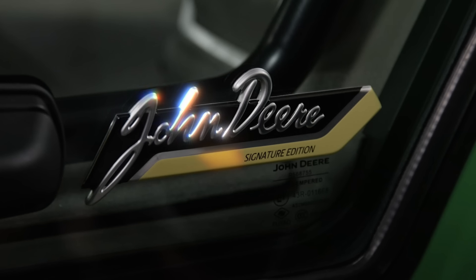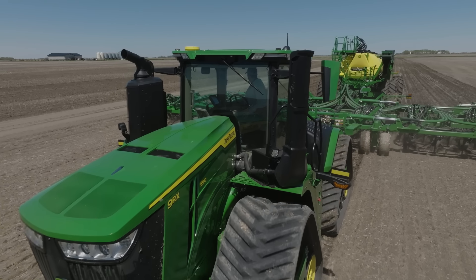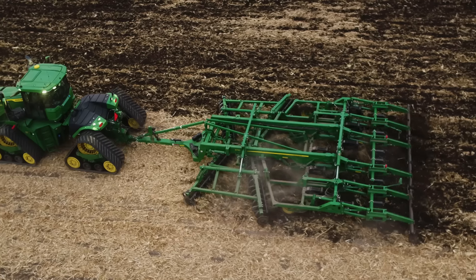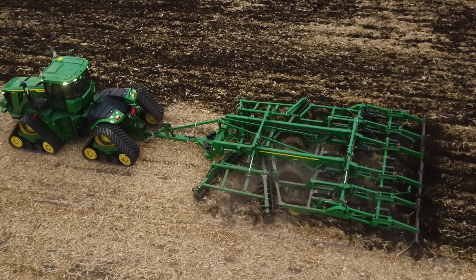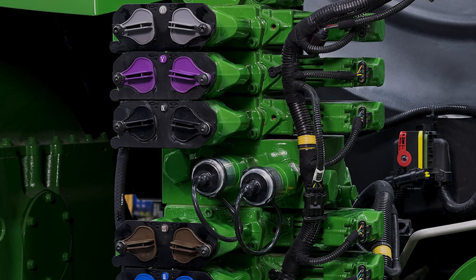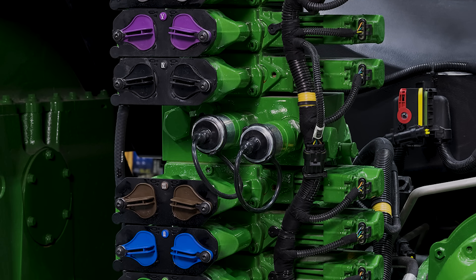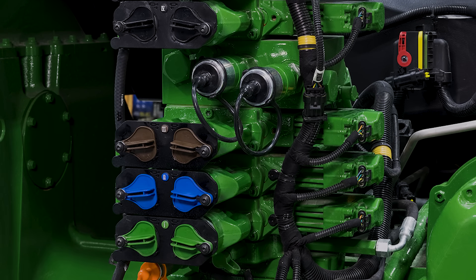Signature Edition includes the best John Deere has to offer in convenience, visibility, ride comfort, and a comprehensive suite of technology. Let's explore what makes the 9 Series such a powerful solution: multiple options for hydraulics, up to 110 gallons per minute, and up to eight selective control valves available with half-inch and three-quarter-inch coupler options.